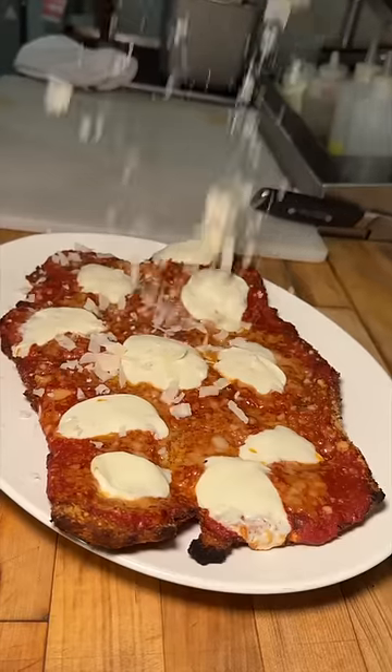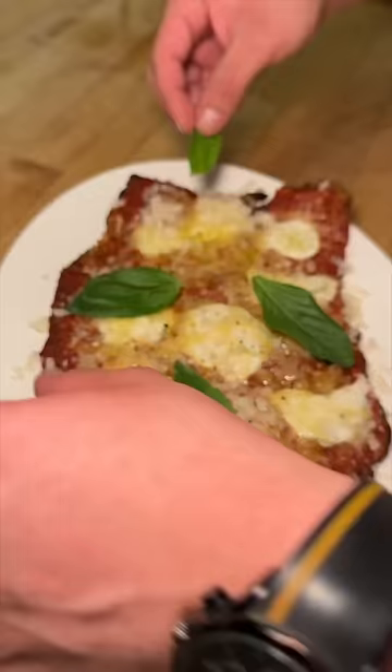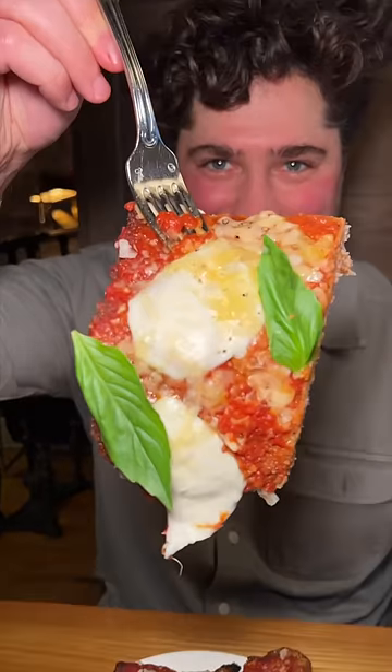It gets plated on top of a line of tomato sauce, sprinkled with some fresh parmesan, drizzled with extra virgin olive oil, finished with fresh basil. This is the veal chop parmesan from Da Toscano in New York City's Greenwich Village. Don't mind if we do.